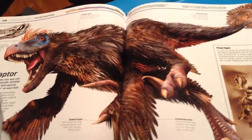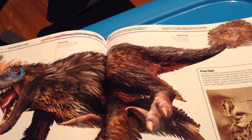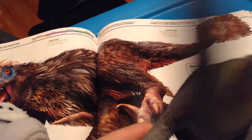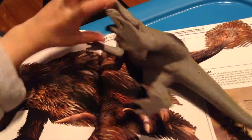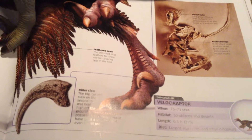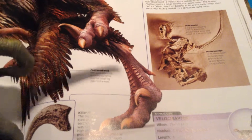The number of fossil specimens of this guy: 12 — found all in the deserts of Mongolia. And it was the size of a turkey, with a killer claw. It's the size of two chickens.